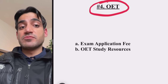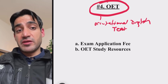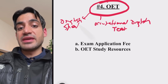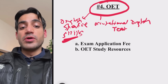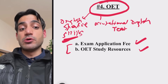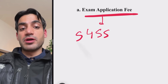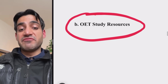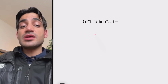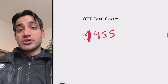After Step 1 and Step 2, you have to take the OET — the Occupational English Test — to demonstrate good English-speaking skills when applying for residency. The cost is based on two components: the exam application fee of $455, and study resources, which are free on the OET website. So the total cost of OET is $455.